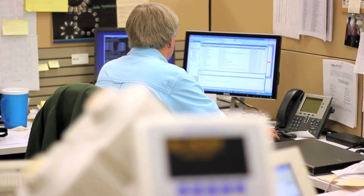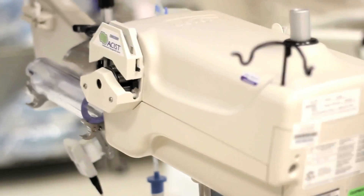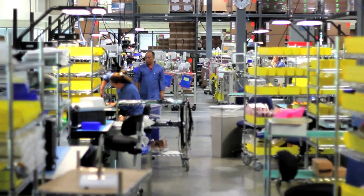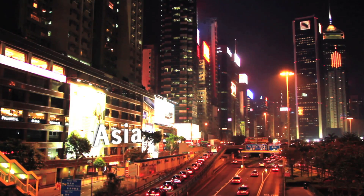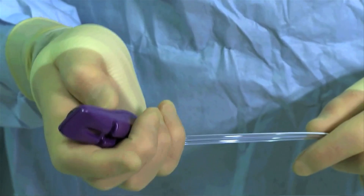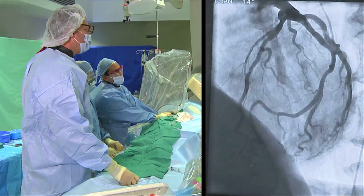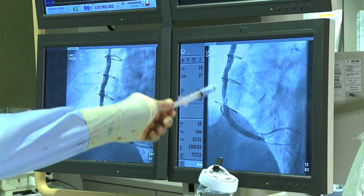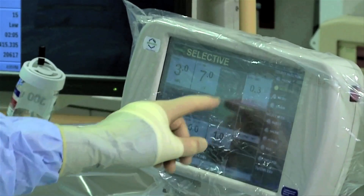Assist is a medical device company. We primarily design and develop injection systems for delivering contrast. Assist has revenues of approximately a hundred million dollars. We have 220 employees worldwide. We've automated the process of injecting dye into the vascular system, which allows physicians to visualize anatomies in order to do therapeutic solutions. Since 1998 we've performed over 10 million procedures.